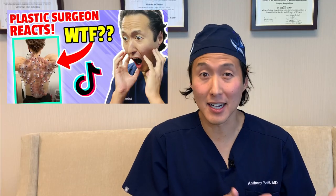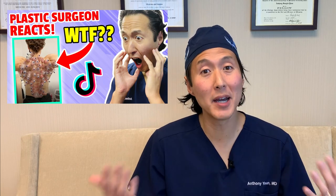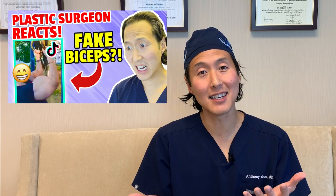Just over a year ago I was one of the first plastic surgeons to start posting videos on TikTok. Now I have well over a million followers and I'm really enjoying creating these videos. I've reacted to other people's TikToks before, but I've had so many requests to share my TikToks right here on YouTube, so I thought what the heck, let's do it.